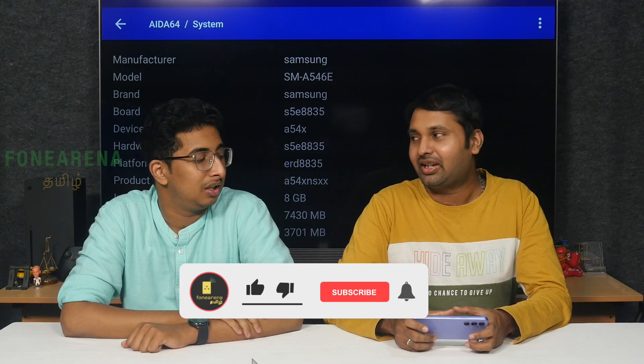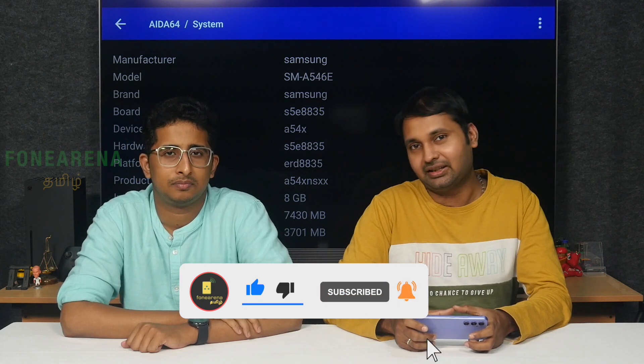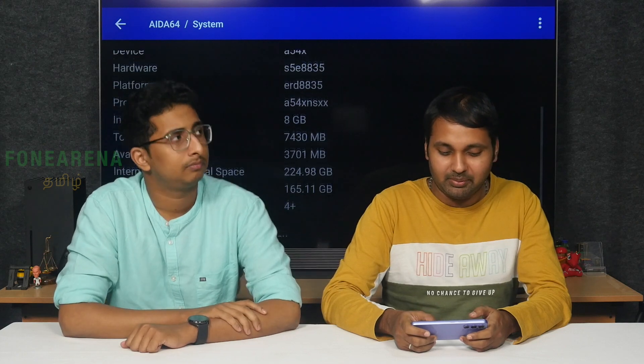Pricing starts at around 3899 to 3999. There's an 8GB model and a 6GB model available, so it starts at the 6GB variant.